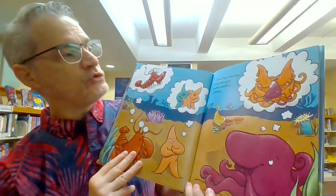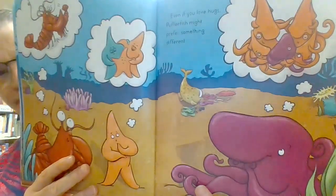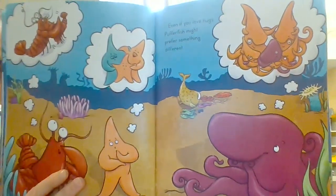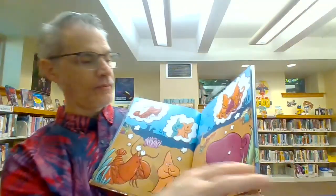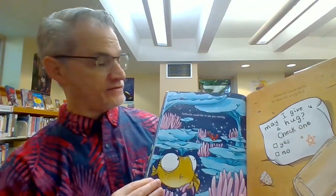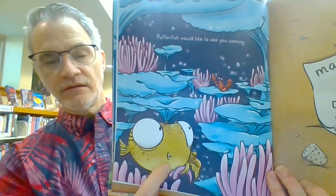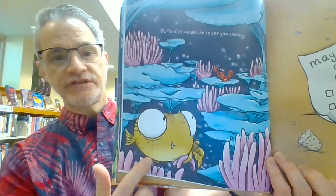Even if you love hugs, Pufferfish might prefer something different. Pufferfish would like to see you coming. The lobster's telling Pufferfish he's coming.